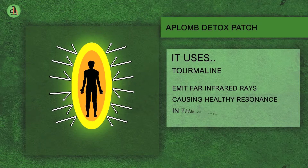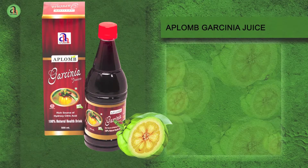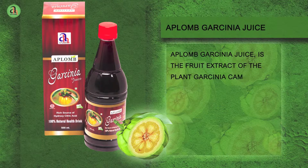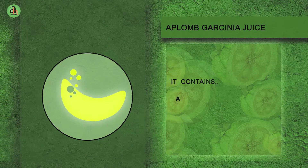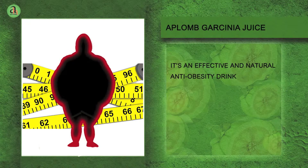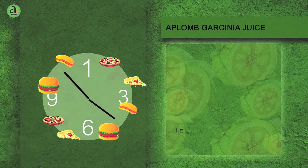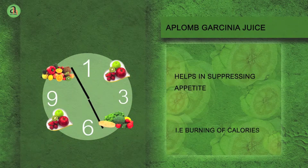The patch also uses tourmaline to dissipate negative energy out of the body and emit far infrared rays causing healthy resonance in the body. Aplomb Garcinia Juice is the fruit extract of the plant Garcinia cambogia, which is a rich source of alpha hydroxy citric acid. It's an effective and natural anti-obesity drink. It works by helping in suppressing appetite and enhancing the thermogenesis process, which is the burning of calories to liberate energy.